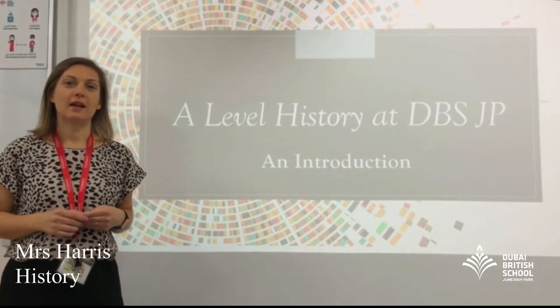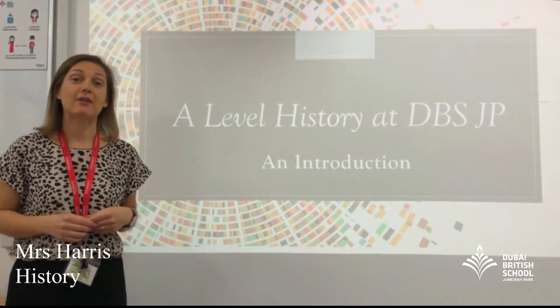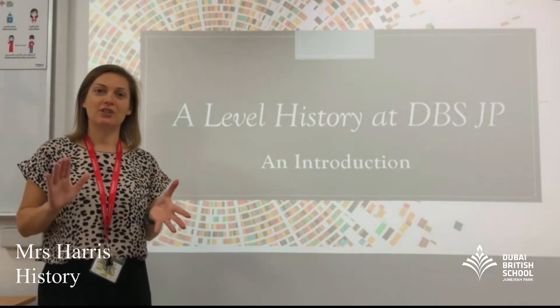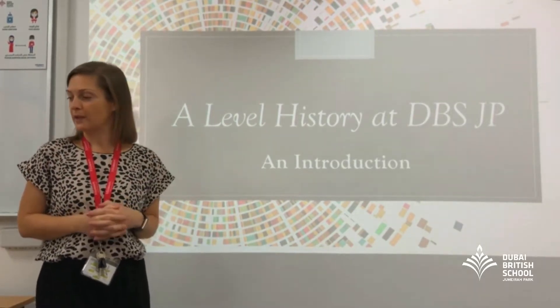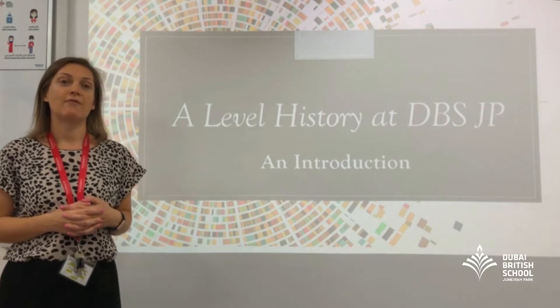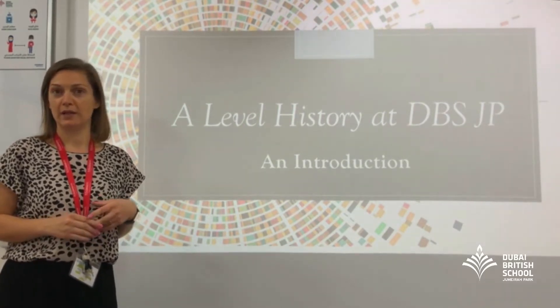Welcome to A-Level History at CBSJP. A-Level History is taught by myself, Miss Harris and Mrs Gallagher-Hay. We both teach our particular specialisms, which gives two different aspects of history across the A-Level course. The skills that you would gain from A-Level History are hugely valued by universities and employers.